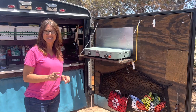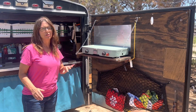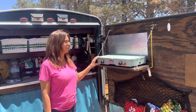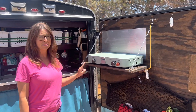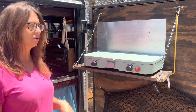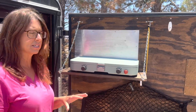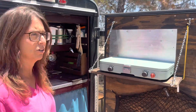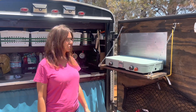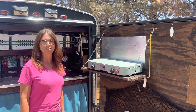Next is our stove shelf. There are times we don't have a table and places we can't put our stove to cook on, so we have this right here. If we do have somewhere to cook, like a table at a campground, this comes in handy to hold bread, chips, and things we can keep off the main counter. It's not a universal shelf, but it's a product I'm thankful we added.